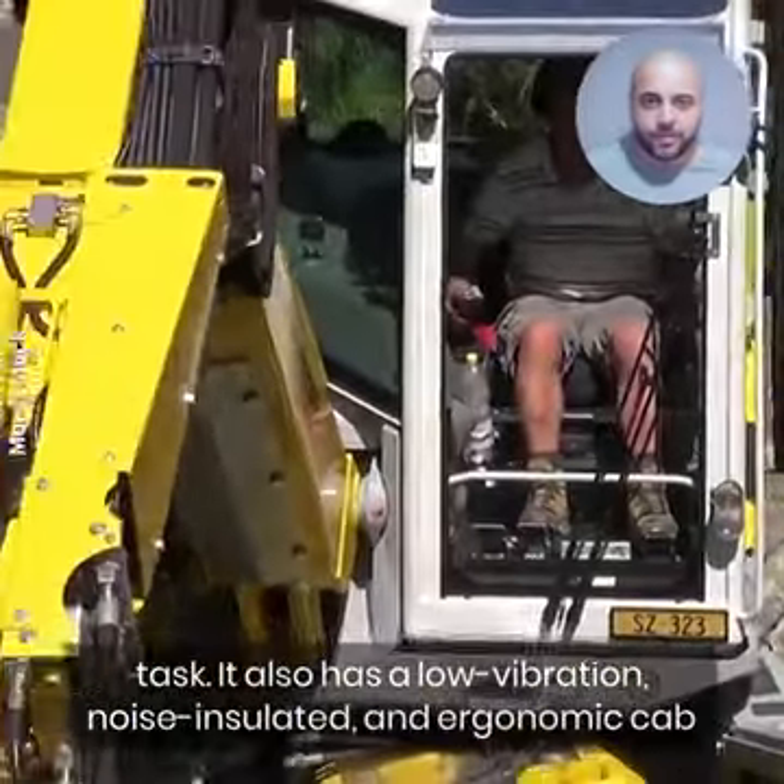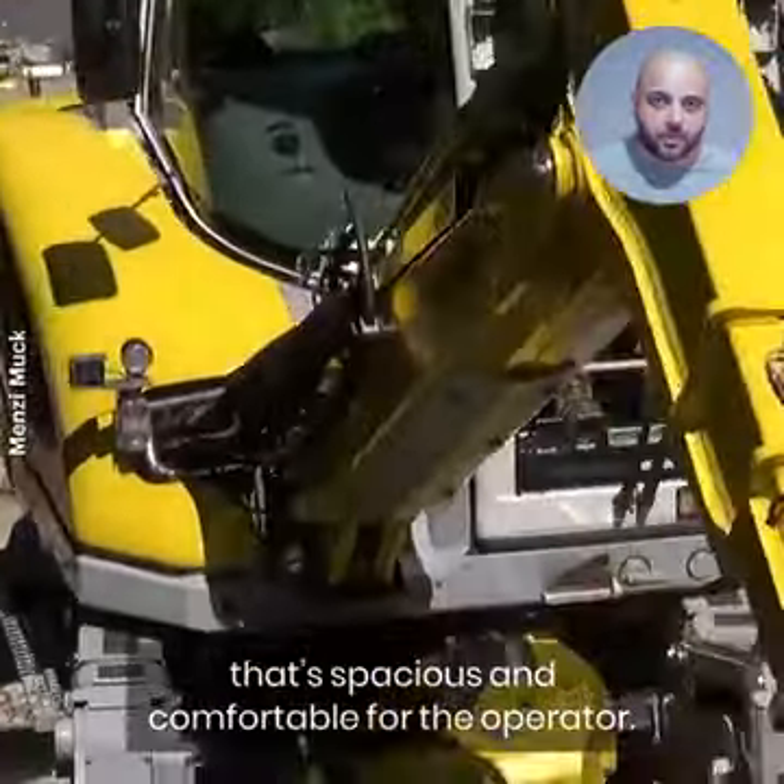It has a low vibration, noise-insulated, and ergonomic cab that is spacious and comfortable for the operator.